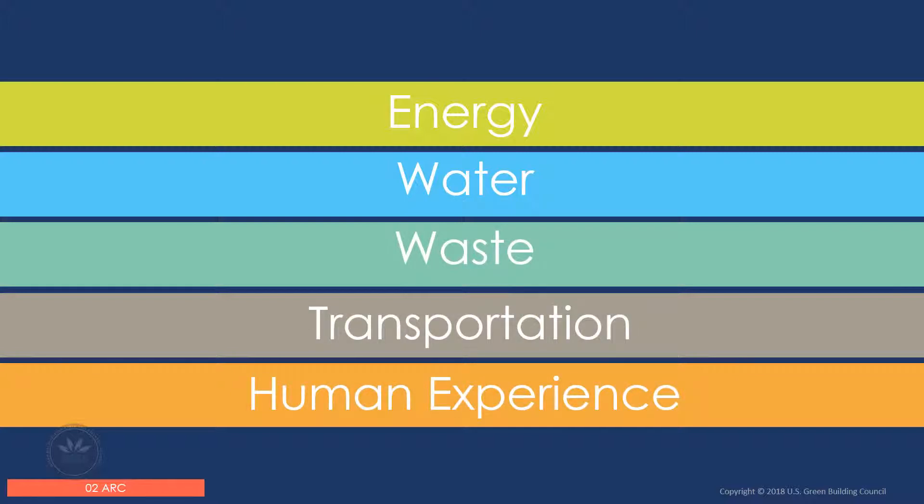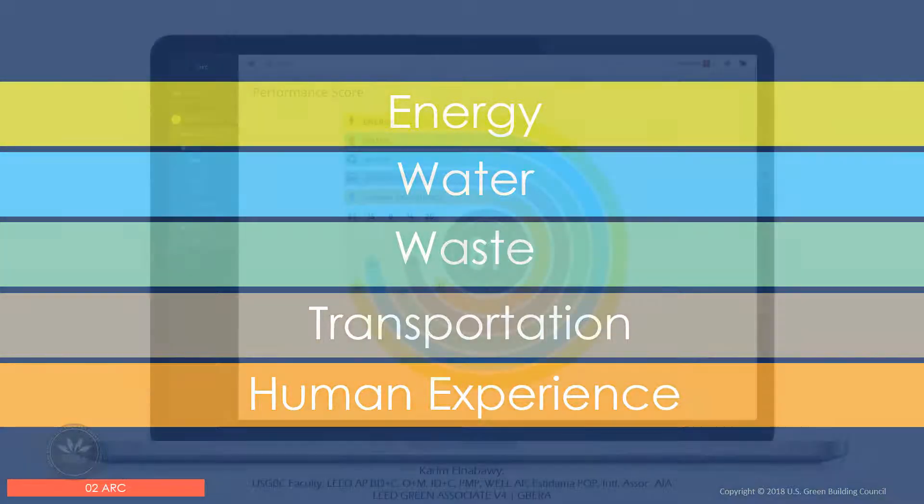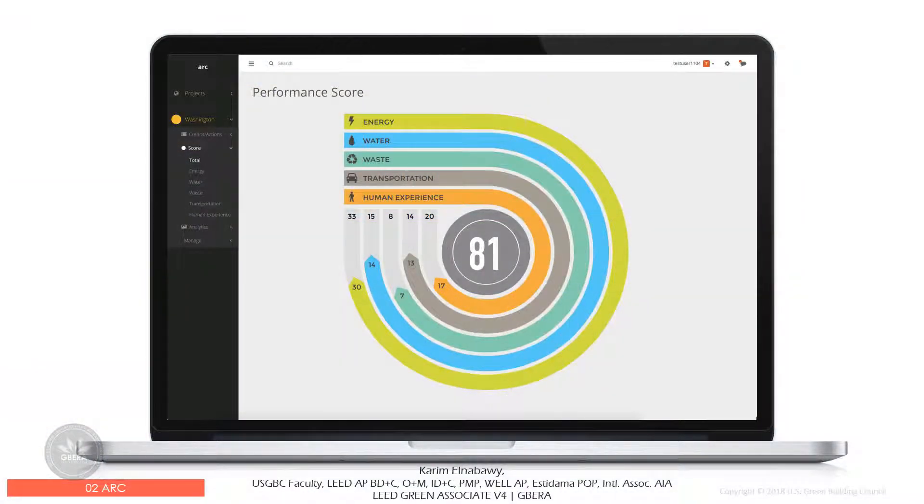Arc tracks performance in five areas: energy, water, waste, transportation, and human experience. There is a zero-to-one-hundred score for each category, which are then weighted to reflect the contribution each category makes to LEED goals.